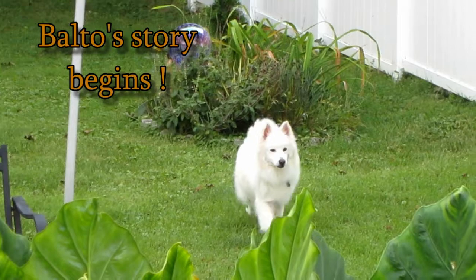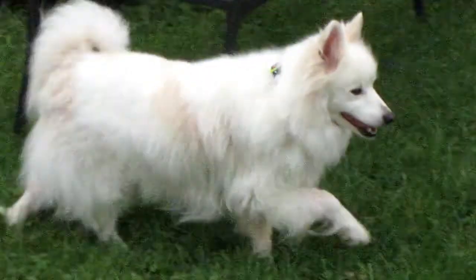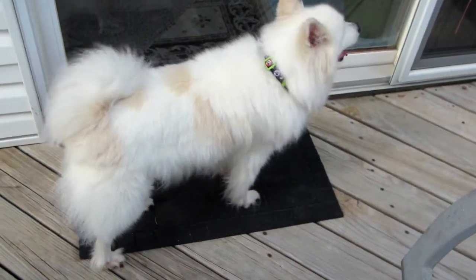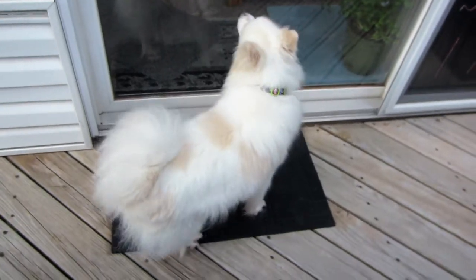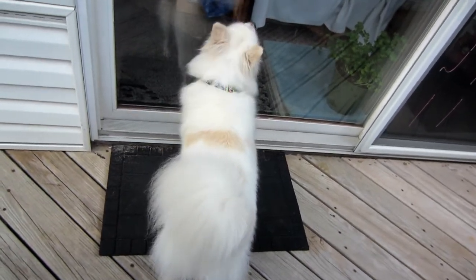This is the new member of our family, Balto, a rescued American Eskimo. Look at him wag that tail. We just brushed him out a few minutes ago, still got a lot of work to do on him. It's a work in progress.